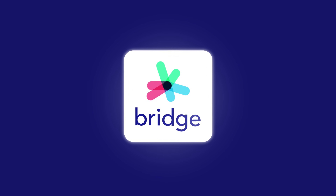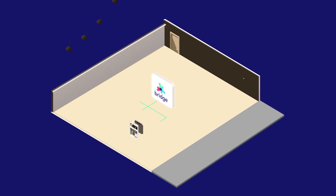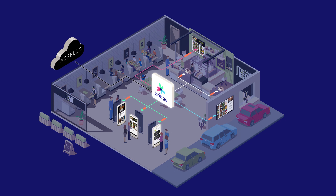Introducing Bridge, the newest technology platform from Acrolec. Bridge connects technology to improve the efficiency of operations and customer experience within the store. How can Bridge help your business?